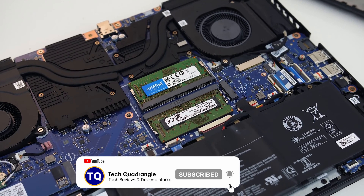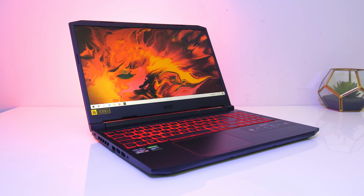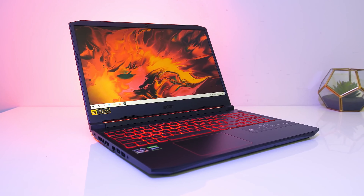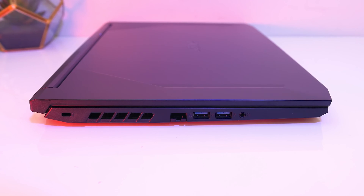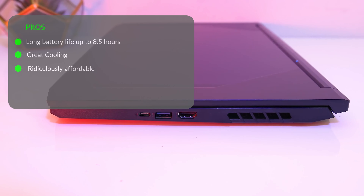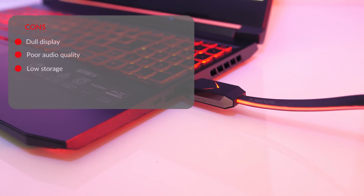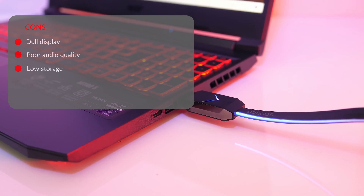The keyboard lights up red to match the hinges, so overall the aesthetics are pretty appealing. As far as the screen is concerned, this gaming laptop comes with a 15.6-inch full HD widescreen IPS display. A pixel density of 1920 by 1080 makes the image quality pleasing to the eye. For the ports, it has two USB Type-A ports, one additional USB Type-A port, and one USB Type-C port. Also included are a headphone jack and HDMI port. The pros are long battery life up to 8.5 hours, great cooling, and it's ridiculously affordable. The cons are a dull display, poor audio quality, and low storage.